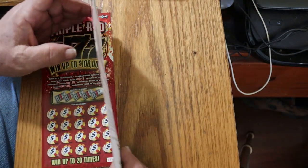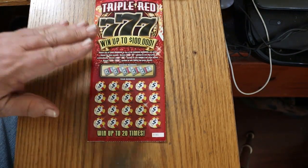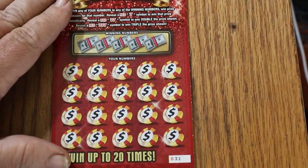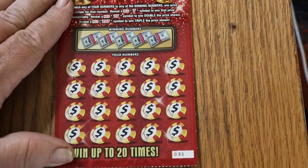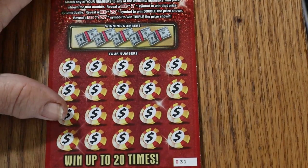Not too long ago — maybe a month ago — I hit $300 in one of these, so I'd like to see if we can do that again. All right, here we go.